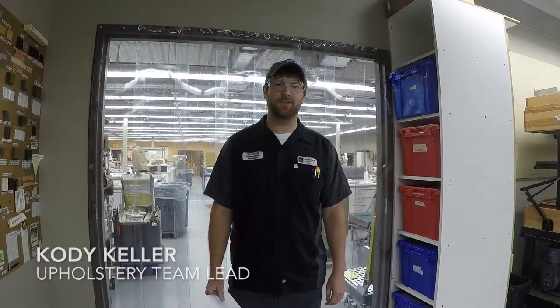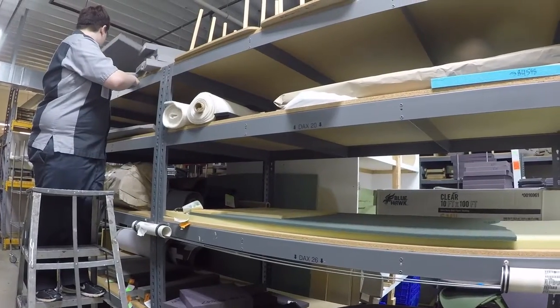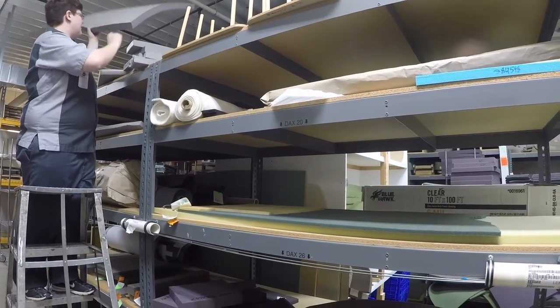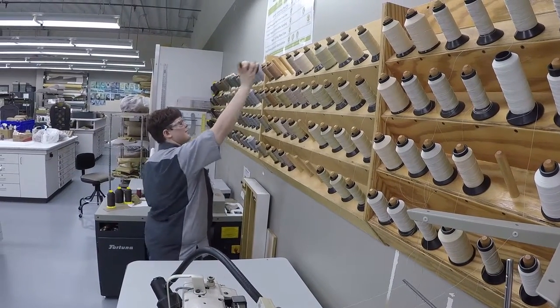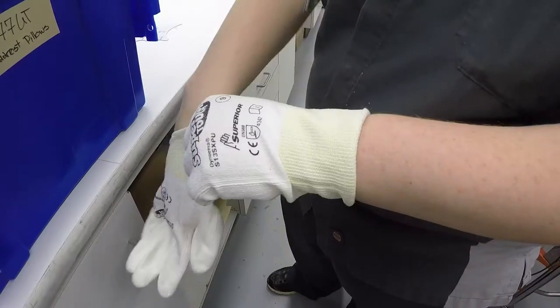Cody Keller, upholstery team lead at Ducommun Aviation, and I am a mentor for the Project Search group. We look for people with steady hands, attention to detail, and the ability to use hand tools.